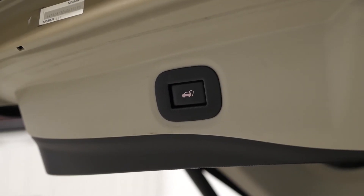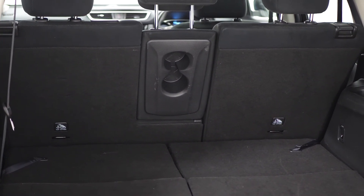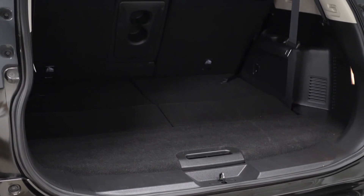Lastly, at the rear of the vehicle, you've got the powered tailgate which opens up to reveal some of your storage space. You obviously have more than three times the amount with the final seats folded down.